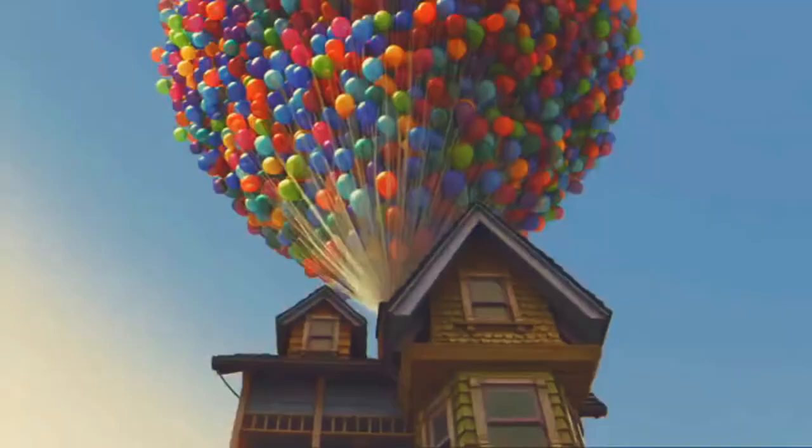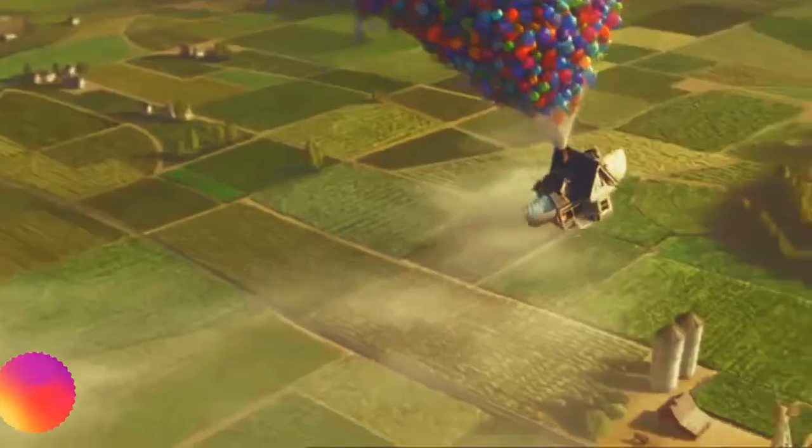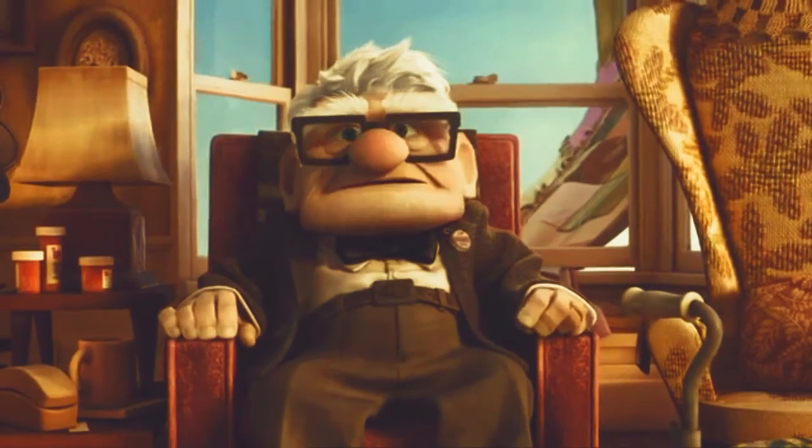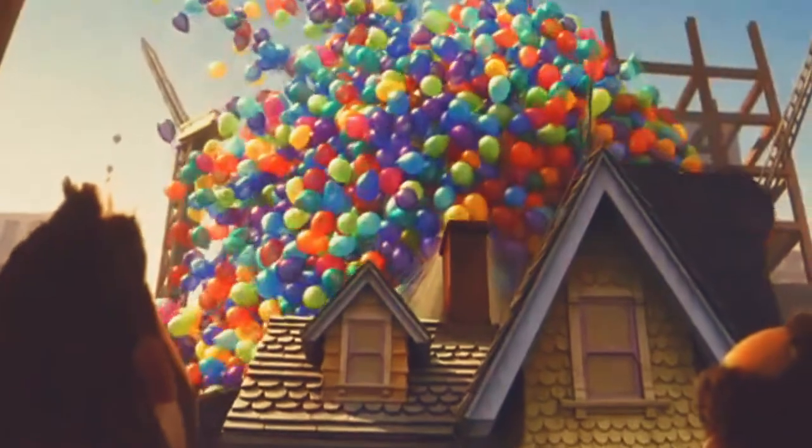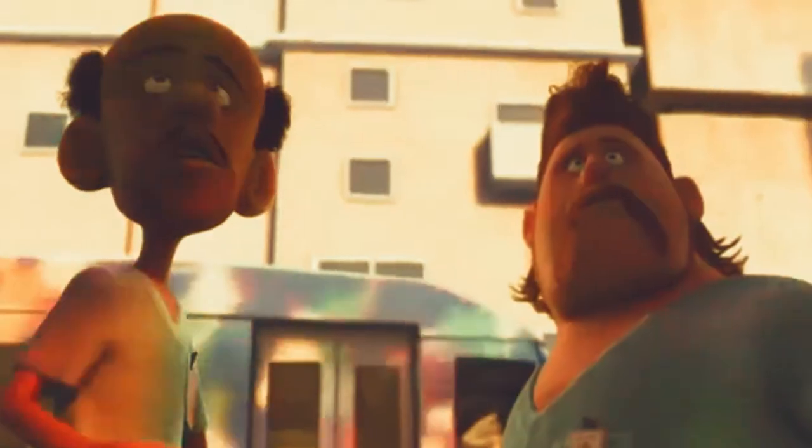Have you seen the movie Up, where the old man lifts his house with a bunch of balloons? The conceit of the Disney Pixar cartoon epic Up is that an old guy's house gets attached to a bunch of helium balloons which lift it up out of the city and on a wonderful adventure. Could that actually work?